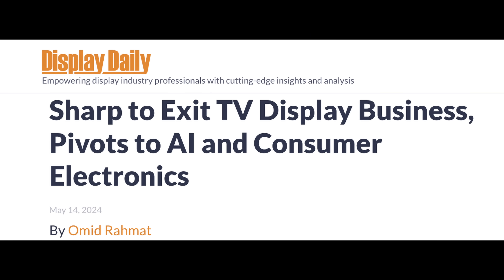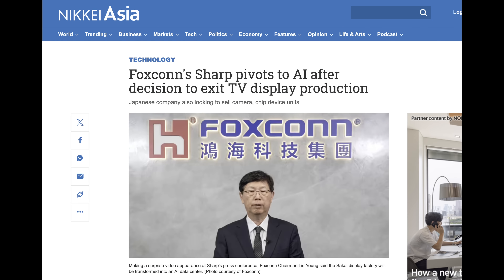Before we get into the new and exciting, we're going to have to bury the old and obsolete — the TV makers and technologies that could not keep up. This week it's Sharp. Sharp is out of the TV display business. They are still in the display business — they showed off their Quantum Dot Electroluminescent Display at this year's Display Week and at CES — but as far as TV technologies, it looks like they're done. It's a high-volume business, and Sharp, now owned mostly by Foxconn, was not making any money on its TV display business.